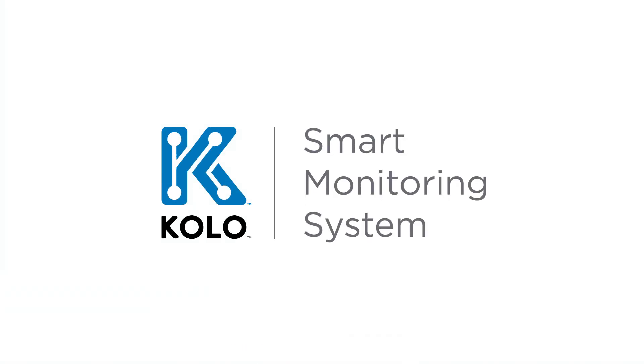Stay tuned for future updates that help make the Colo Smart Monitoring System even smarter. See you next time.